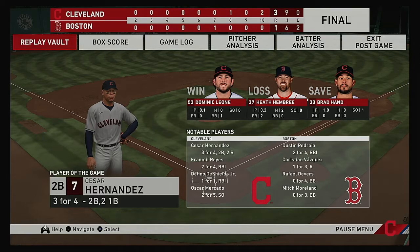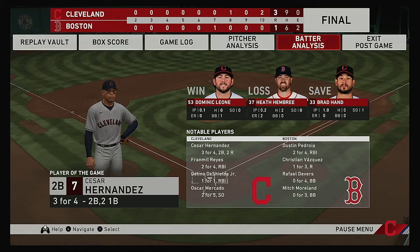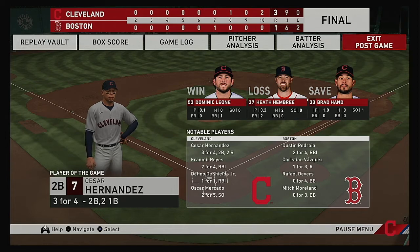The final line score for our ball game tonight. For the victorious Cleveland Indians: three runs on nine hits, no errors, they left 11 men on base. For the Red Sox: one run on six hits, two errors, they left 11 men on base. The winning pitcher is Dominic Leone — his record is now 2-0. The loss goes to Keith Embry, who falls to 1-2. Time of the ball game: three hours and 40 minutes. Tonight's paid attendance at Fenway Park: 37,755. We'd like to thank the Red Sox Nation for their continuing support and remind you to please drive home safely. Good night.